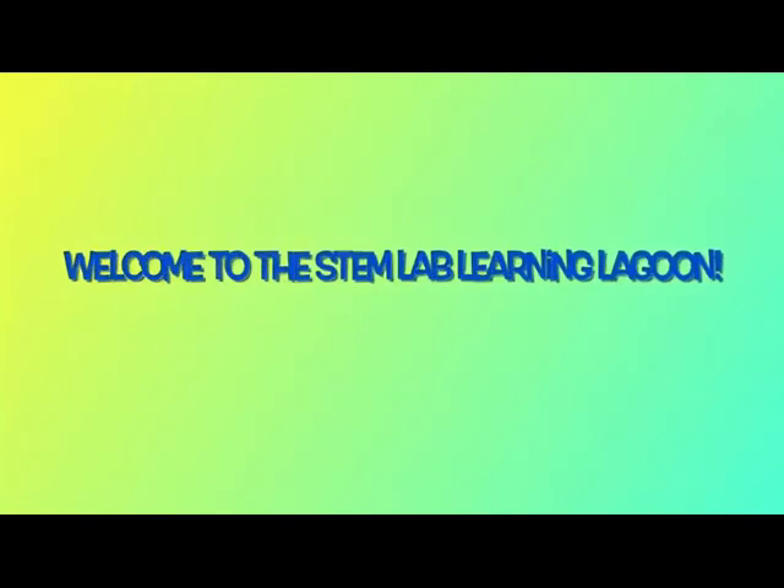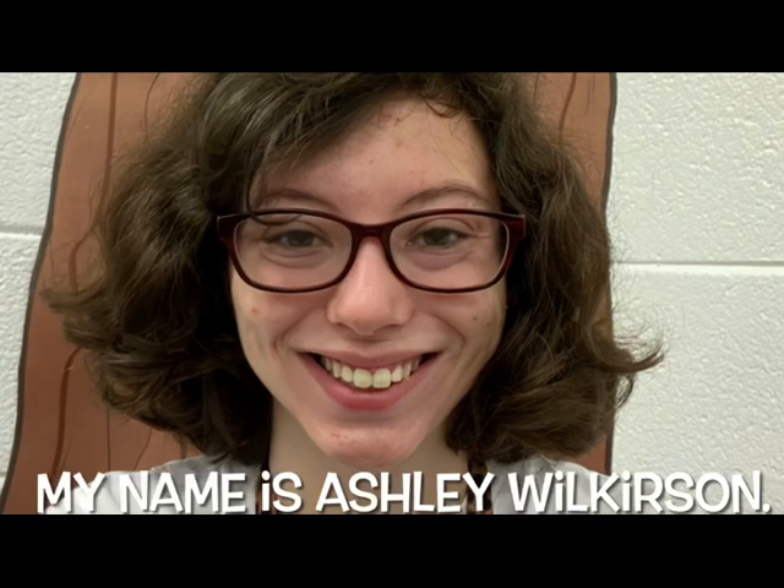Welcome to the STEM Lab Learning Lagoon. My name is Ashley Wilkerson. I teach STEM at Northern Elementary in Lexington, Kentucky.